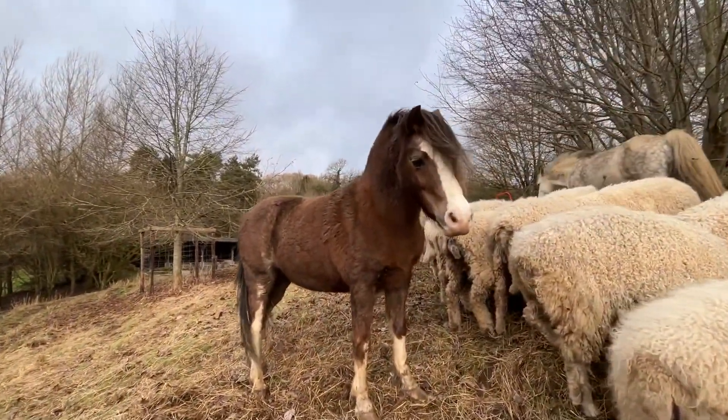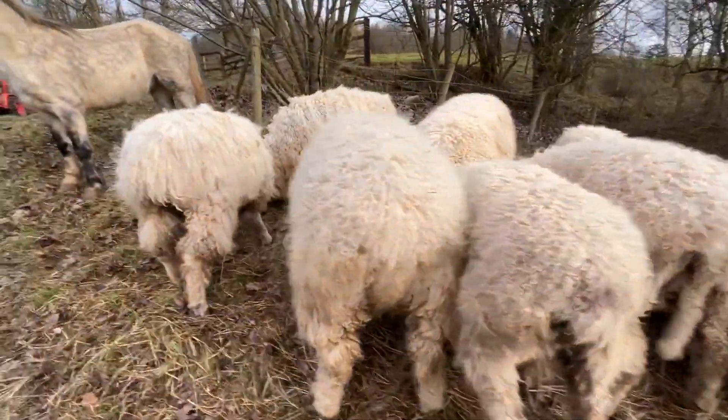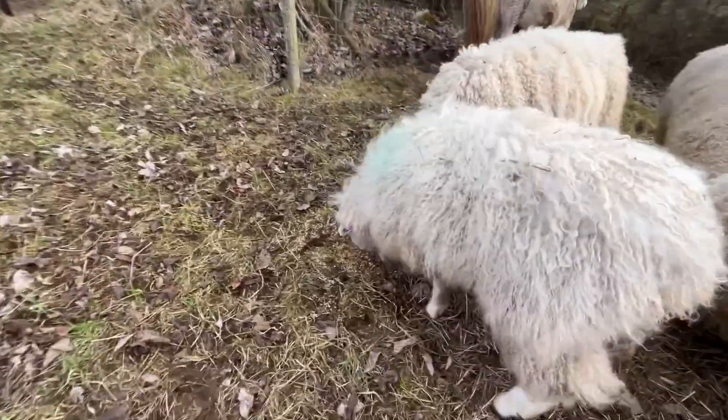What are you doing? Hello. I haven't got any mints for you today. And then this one's the one that's always getting stuck.